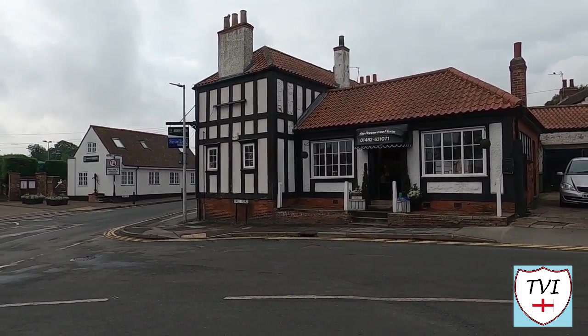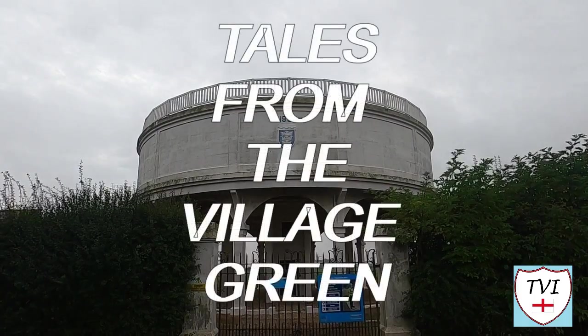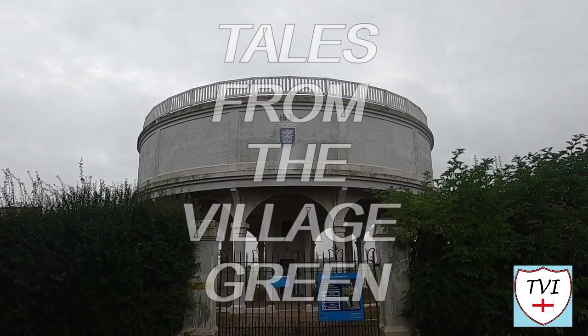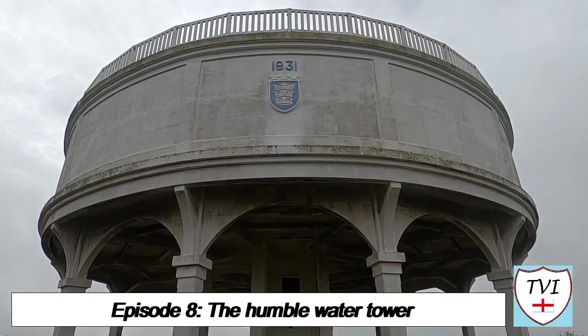One landmark I'd like to highlight for you now is Swanland Water Tower. It's not the largest water tower we've ever seen, but it is one of the easiest to get a good look at. That's because it sits literally yards from the road — it's so close you can even read when it was built: 1931.